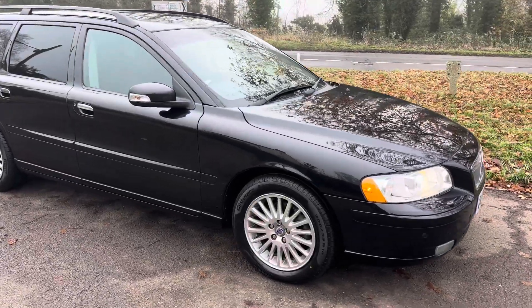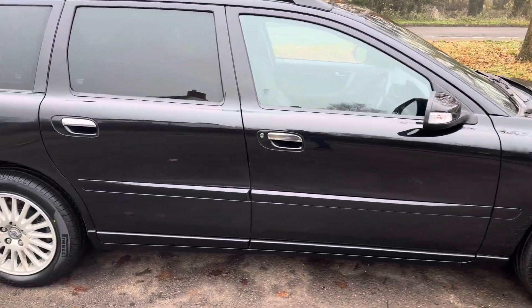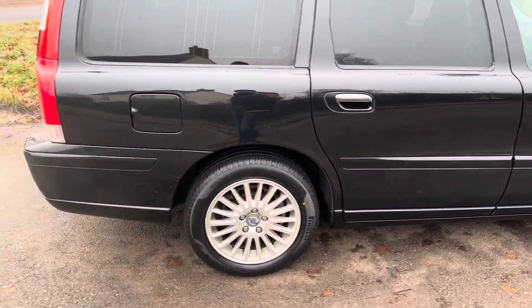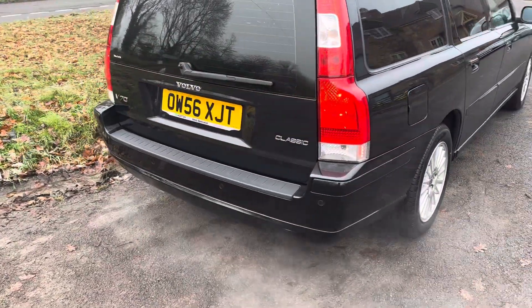It is in absolutely spectacular condition. If you can find a tidier one than this, I just don't think it's available. It is beautiful — it's a 56 plate, it's one of the last ones.